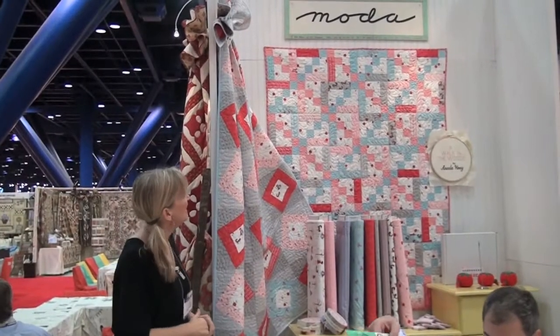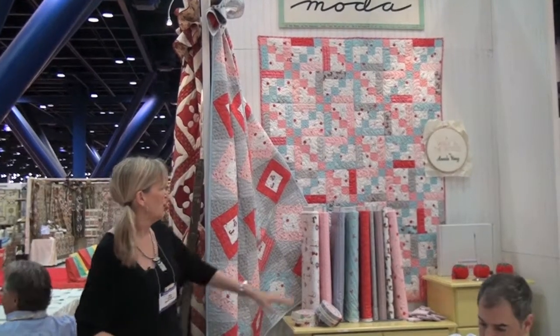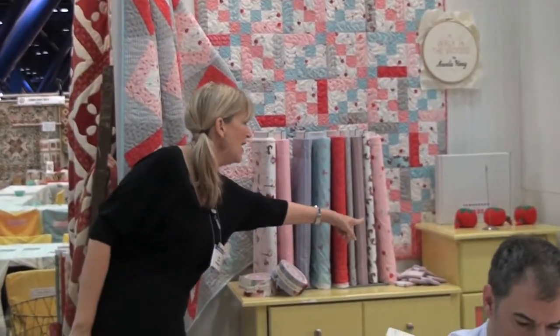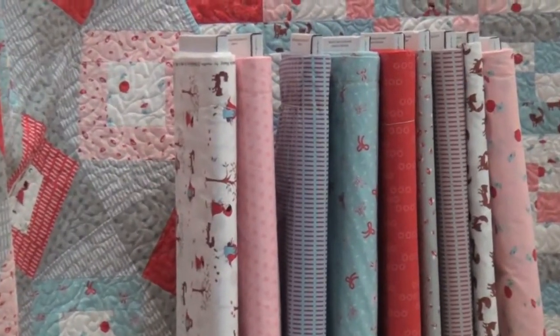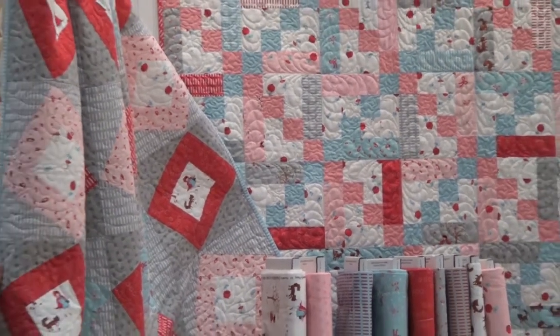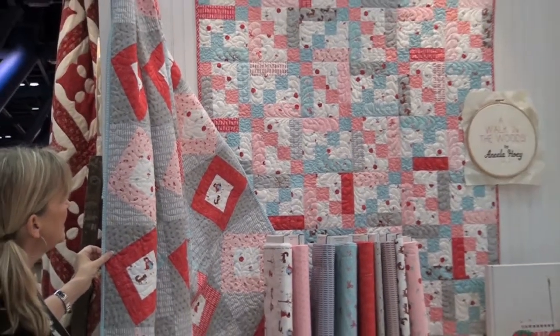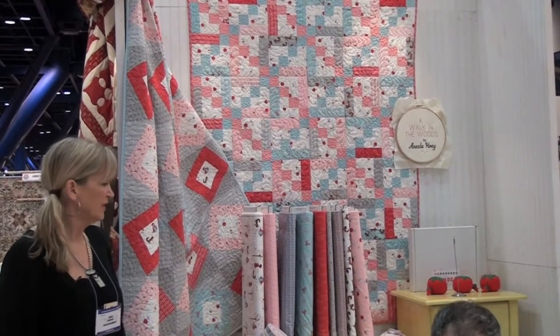Then there are also teals and browns to help round out the group. This is Adila Hoy's new line called A Walk in the Woods. It has the little red riding hood, the sly little fox, little mushrooms — just a fun line. This is what will be the Moda project sheet made by Sherri McConnell, and then this is another one of our patterns that uses jelly rolls featuring that collection.